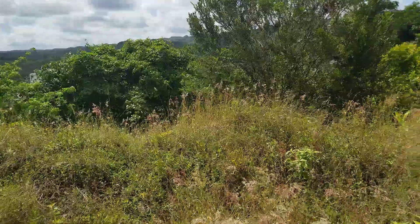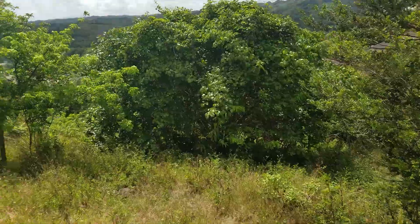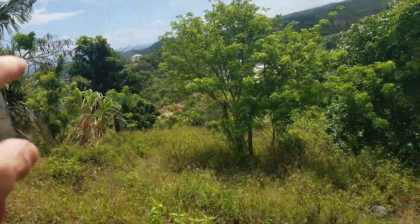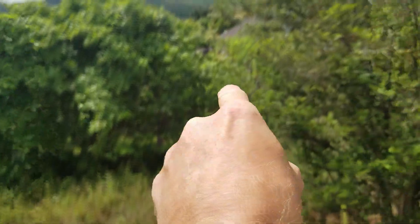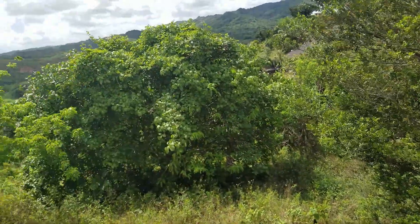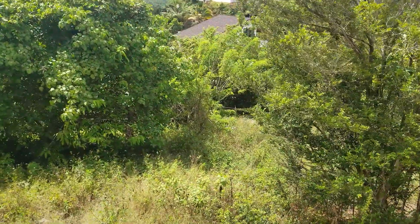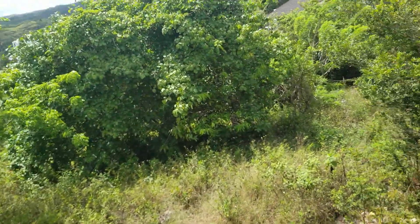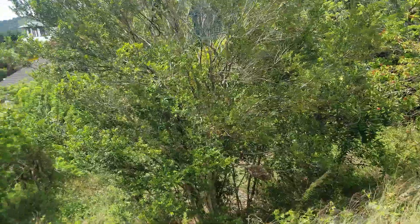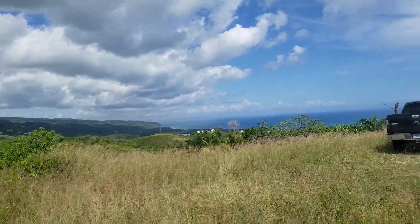We've got all these grasses here — there are no snakes that bite, they do have snakes but they don't bite. As you can see, the property line is marked by a barbed wire fence, and just past these trees it goes down quite a way. That's the property line — the other side of these trees. It runs all the way around and along here, so you've got a nice piece of land with stunning views.